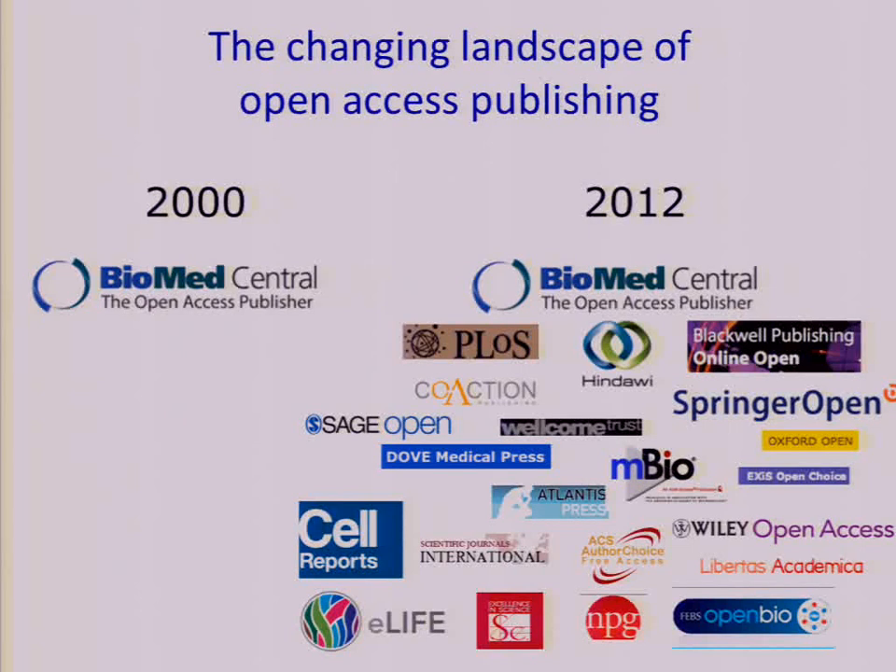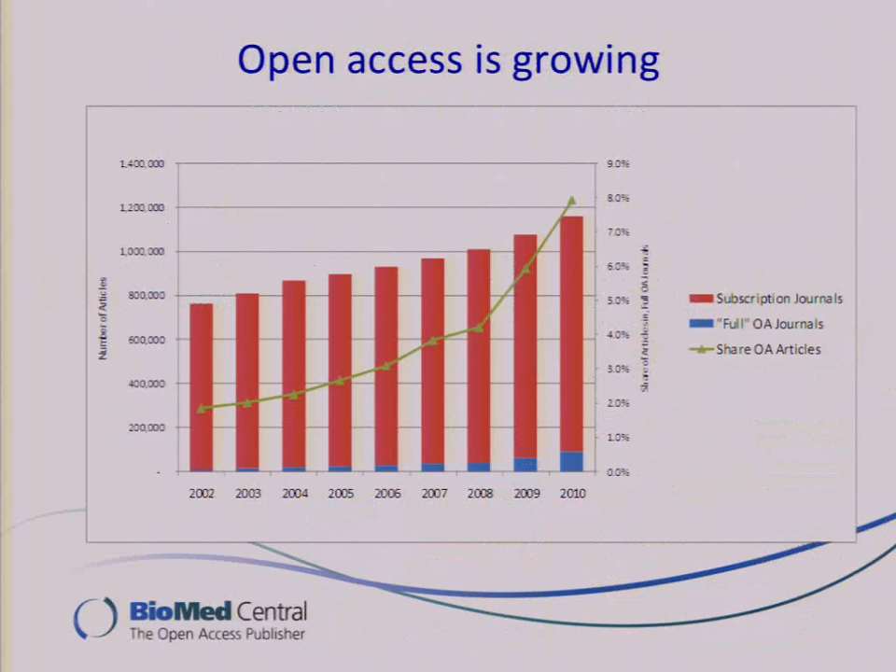The landscape of open access publishing has been changing dramatically over the last ten years or so. When BioMed Central first started in 2000, we were the only publisher that published open access journals, and then a couple of years later, PLOS followed. Since then, the idea of open access publishing has been embraced by lots of other journals and publishers. There are now more than 7,700 open access journals in the directory of open access journals.